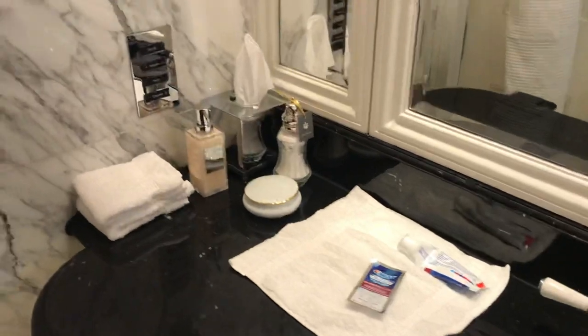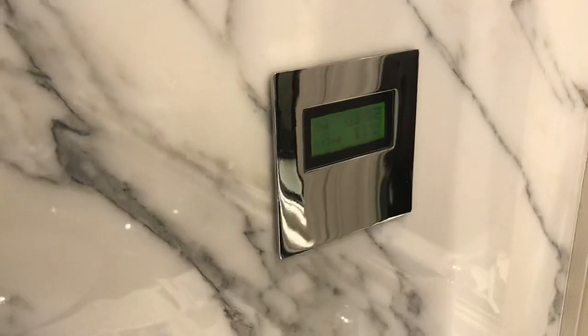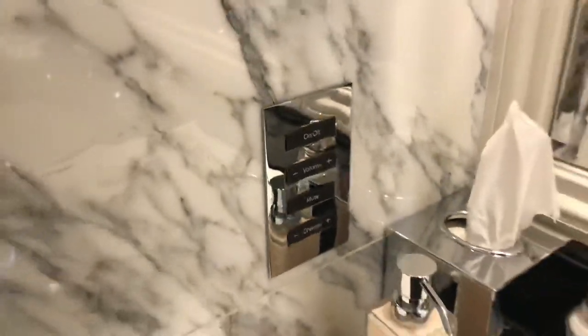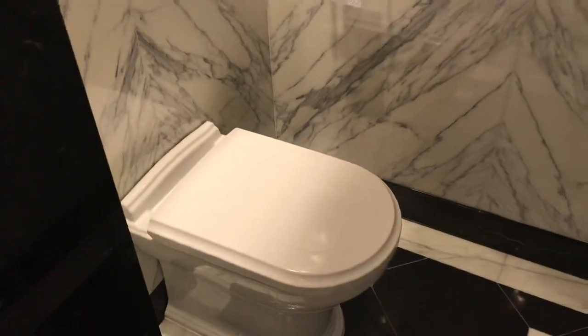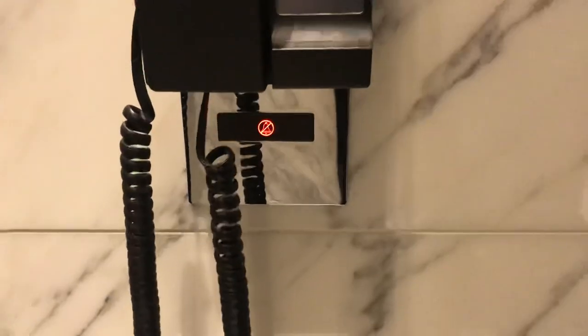These are always in Lanesborough bathrooms — they tell you the exterior temperature and also the time, and those are your controls for the television in the mirror. I really like all of the cut glass they use, even just to stand your toothbrush in. This is the toilet — there's no bidet or wash facilities. There's a heated towel rail as well as a telephone, and underneath the telephone is a privacy button if you need it. There are also some scales down there if you want to weigh yourself or your luggage.